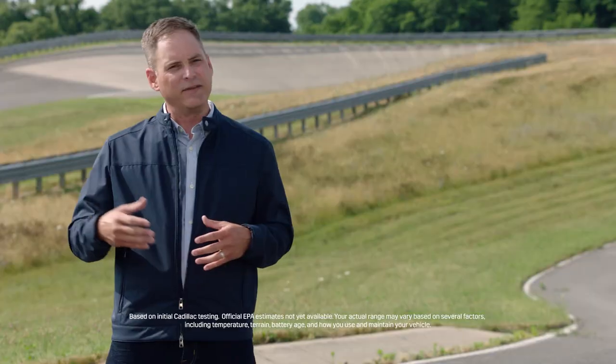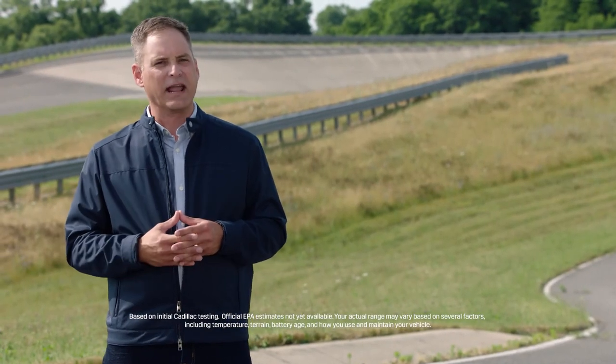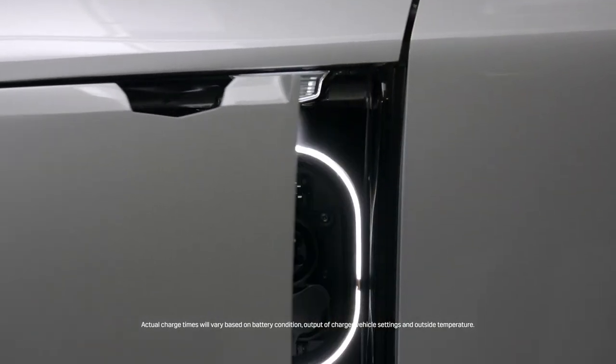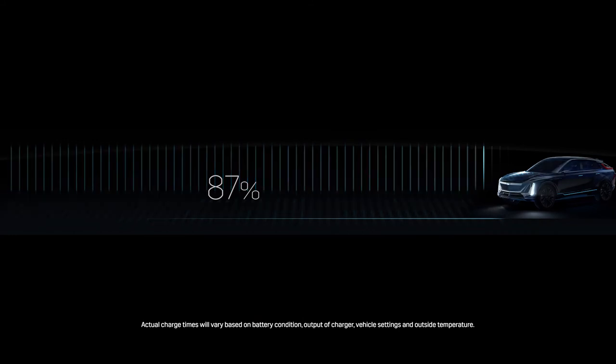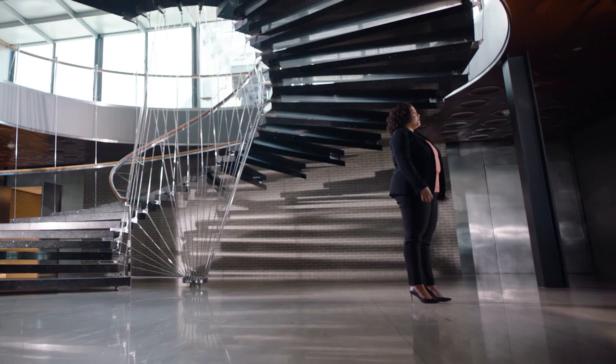Range is critically important when selecting an EV. We've designed Lyriq to achieve 300 miles of range on a full battery charge. We will also offer both Level 1 and Level 2 AC charging, as well as DC fast charging capability up to 150 kilowatts, to make sure that the concern of range and charge time never gets in the way of the Cadillac customer being able to enjoy their driving experience.